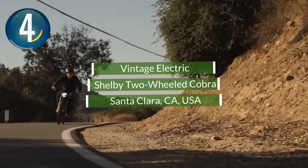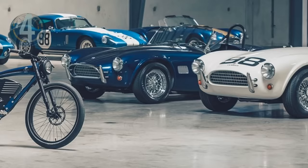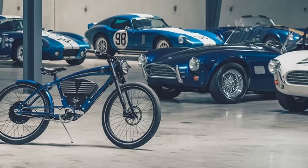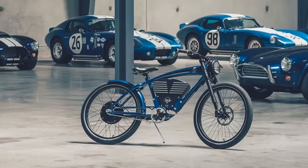Number 4. A limited-edition bike from the Vintage Electric Bike Company harks back to the Shelby race cars of the 60s. They say the limited-edition Shelby bike channels the inventive meets championship racing spirit of legendary designer Carroll Shelby. The bike is limited to just 300 units and is their amped-up version of their 2020 Roadster. It can zoom up to 36 miles per hour for a range of up to 75 miles. The bike weighs 86 pounds.